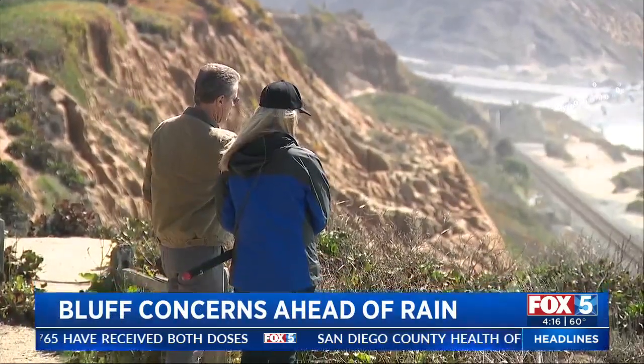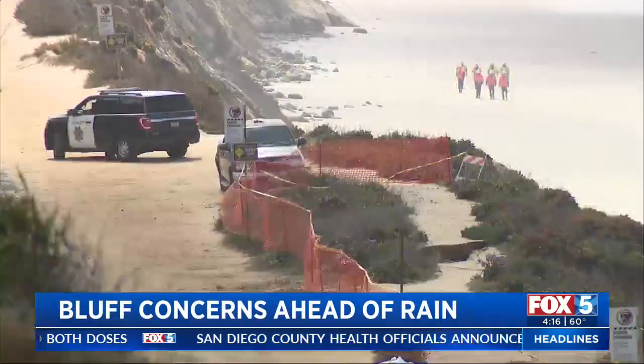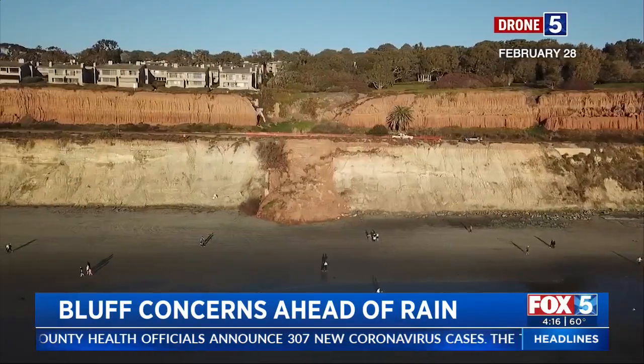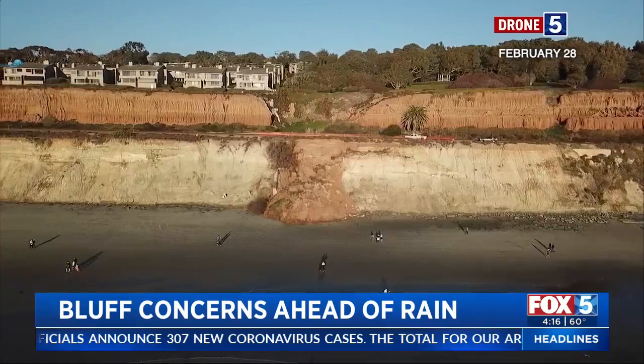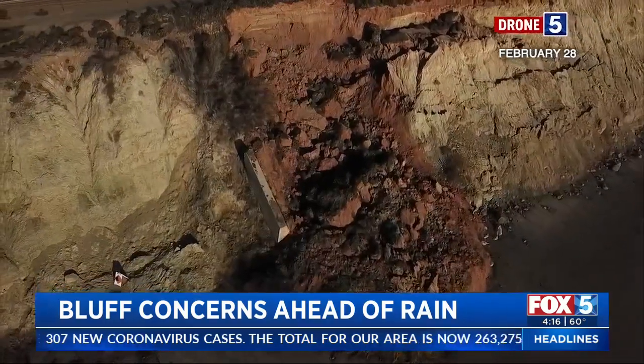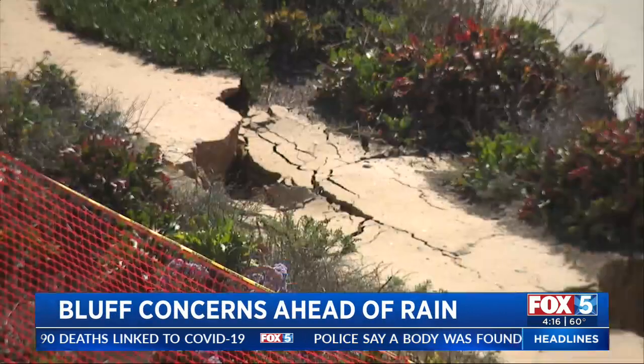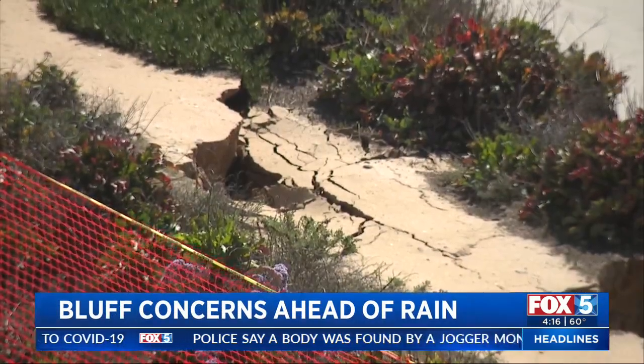This is where the bluffs gave way. Engineers are expediting a bluff stabilization project in Del Mar following another collapse south of 4th Street. We had a lot of dirt and soil come down from the hill off the bluff, cover that retaining wall, and create a pocket near the track that we were not feeling comfortable and safe with.